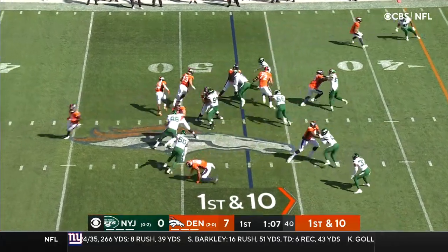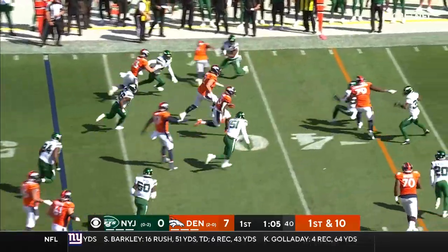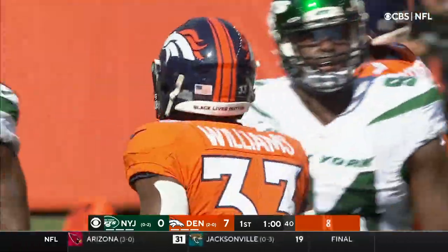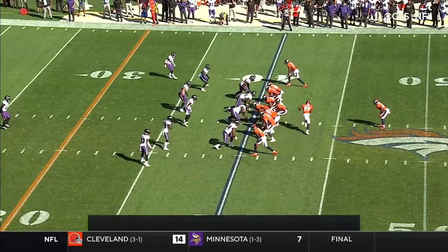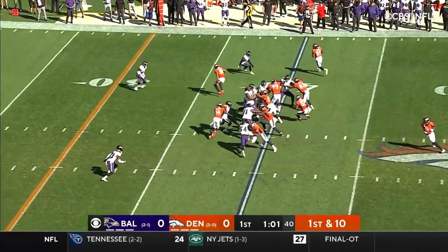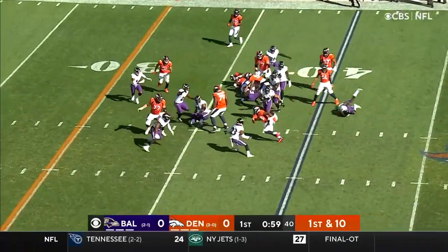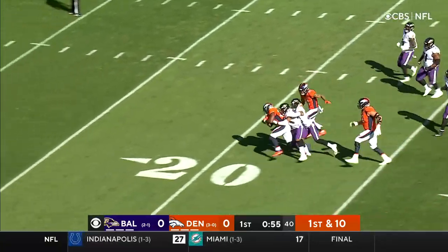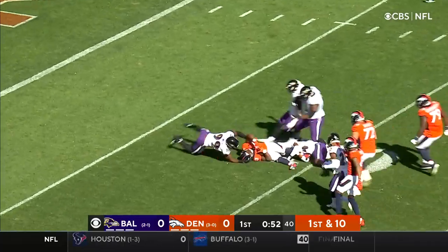Bridgewater's numbers. On first down, Williams breaking free again. Terrific run blocking in front of him. Javante Williams takes the handoff, and Williams — nice second effort, still going. Javante Williams carrying defenders.